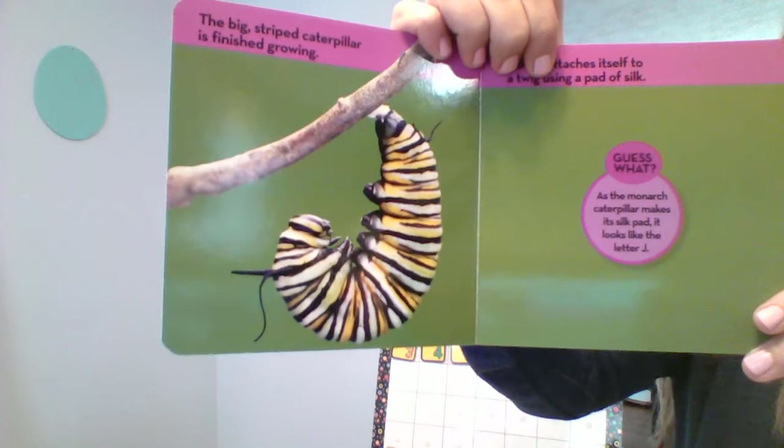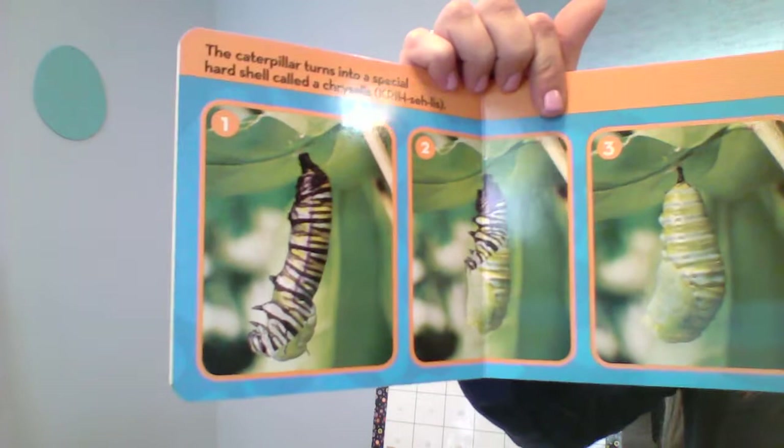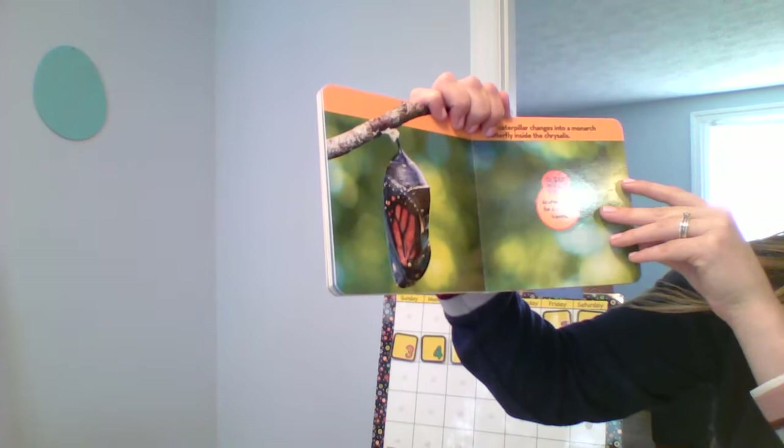The answer starts with the letter J. The caterpillar turns into a special hard shell called a chrysalis. Look at all the hard work he's doing. The caterpillar changes into a monarch butterfly inside the chrysalis. And another name for chrysalis is pupa.